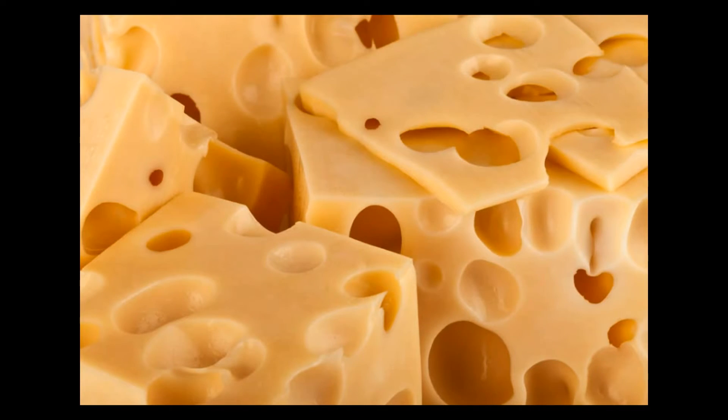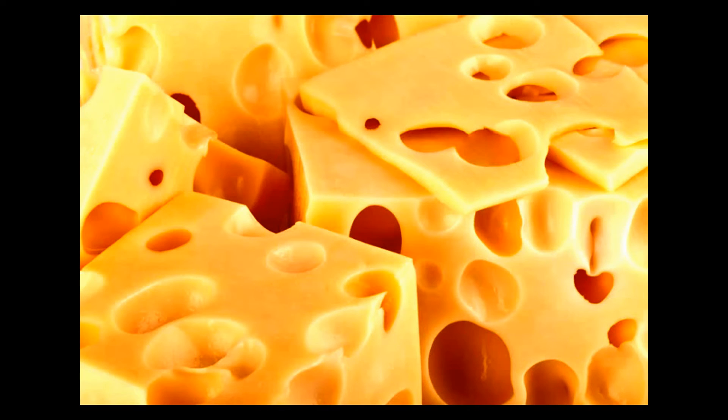Truth be told, and it's a bit embarrassing, but Swiss cheese has holes because it has bad gas. Those holes in your sweet, nutty Swiss are actually popped bubbles of carbon dioxide gas.